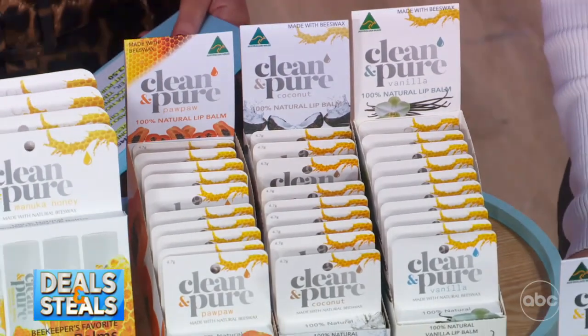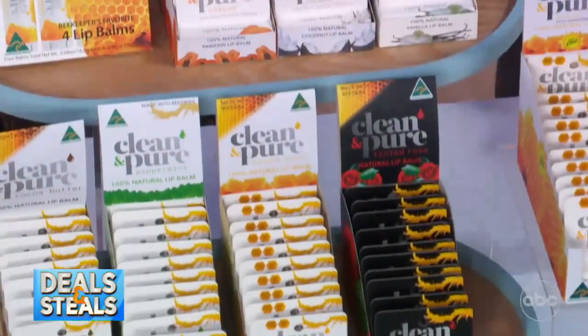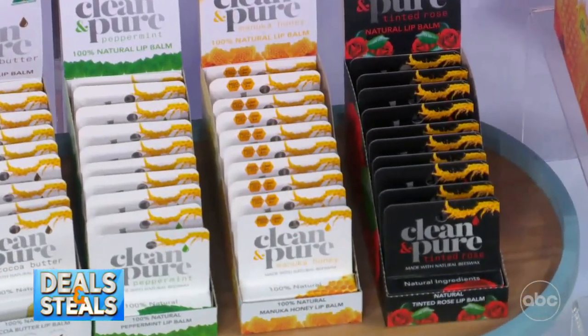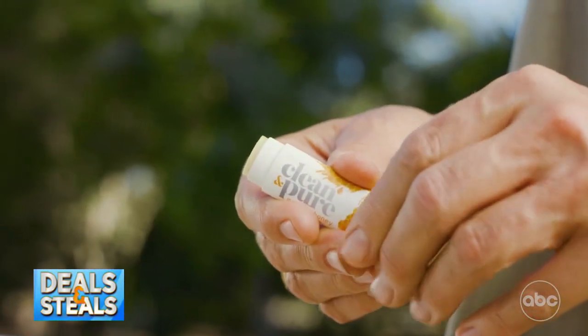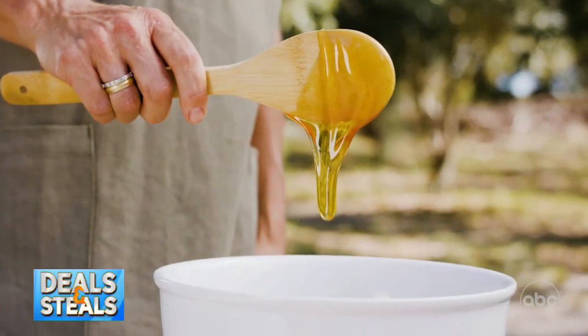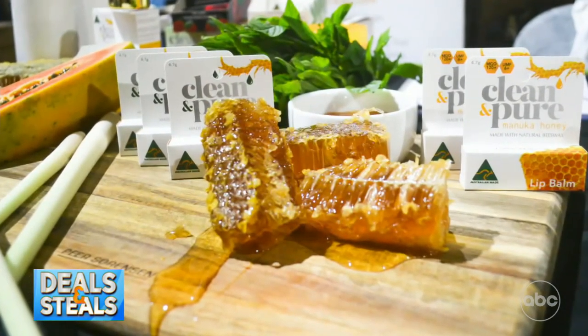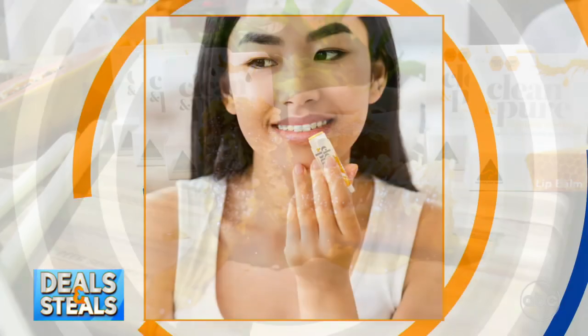There's a big assortment of varieties, but every single one is a combo of honey, beeswax, and extra virgin olive oil — so it's incredibly moisturizing. You keep it in your pocket or your purse. You can never have too many lip balms. Varieties include manuka honey, peppermint, coconut, vanilla, cocoa butter, and tinted rose.